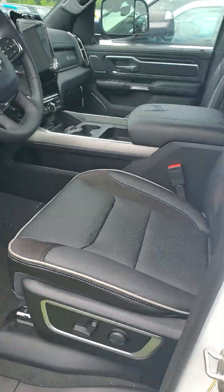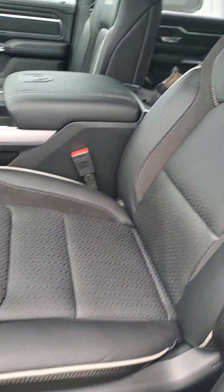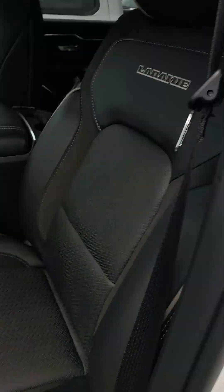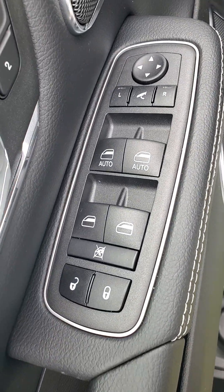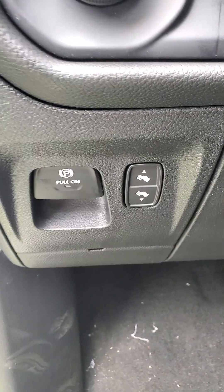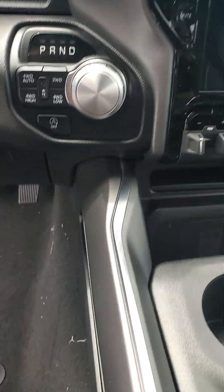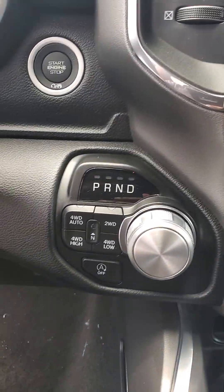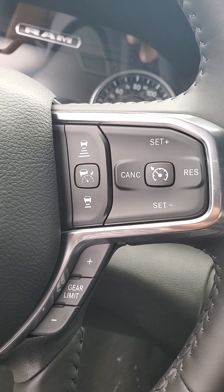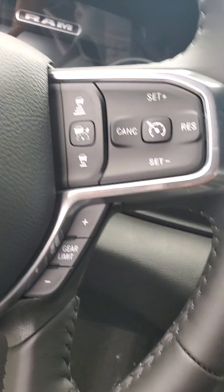Take a look on the interior. You do have leather seating with Laramie stitched into the back. Power windows, power locks, power side view mirrors, power fold-in side view mirrors, memory seating for the driver, automatic headlight controls, electronic parking brake, adjustable pedals. This is a brand new vehicle so the miles are very low, definitely under 100. Vehicle is equipped with adaptive cruise control as well as regular cruise control.